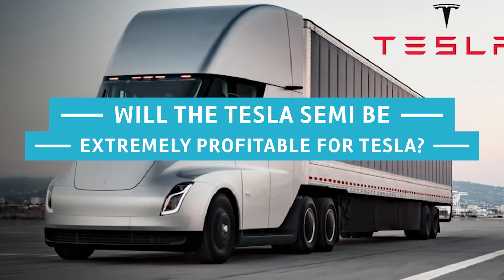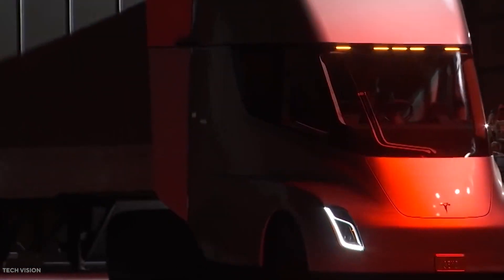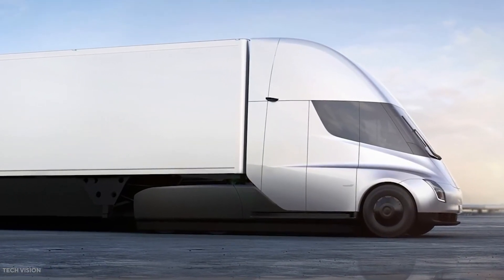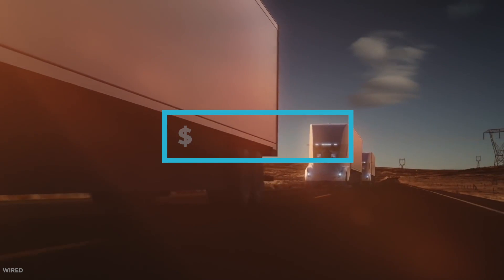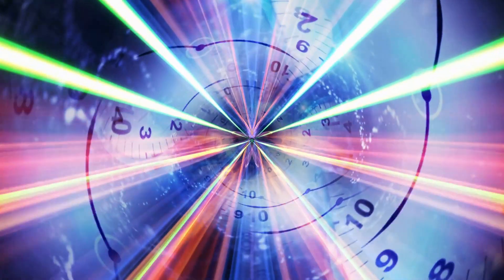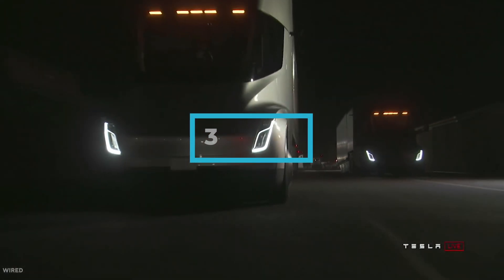Will the Tesla Semi be extremely profitable for Tesla? The Tesla Semi stands to revolutionize the trucking industry. But what does that look like for the energy company in terms of revenue and profits? The trucking market is worth around $230 billion per year. By most forecasts, the electric truck market stands to grow exponentially in a relatively short period of time, amounting to upwards of $332,000 by the year 2026.